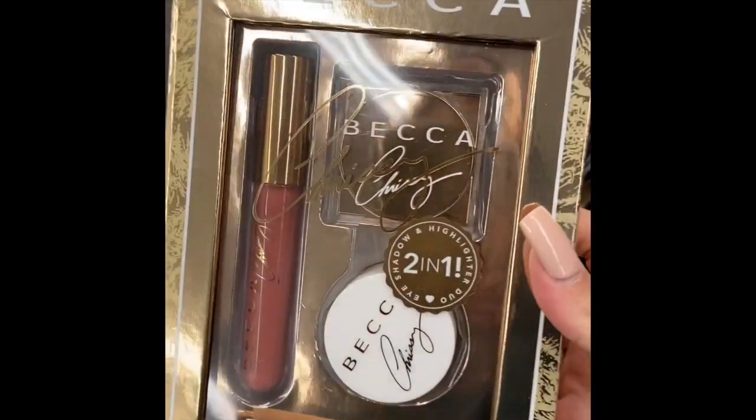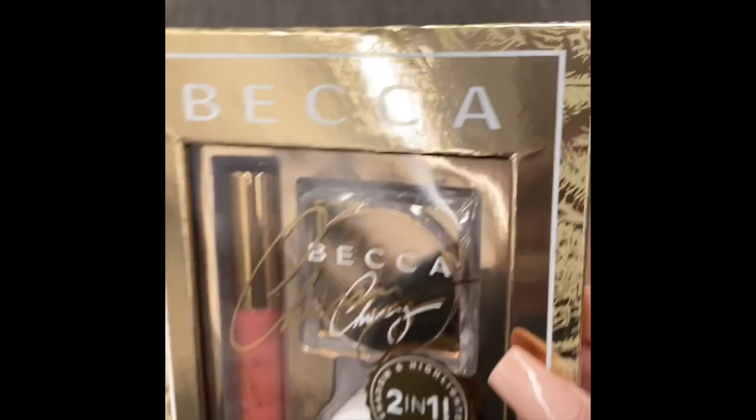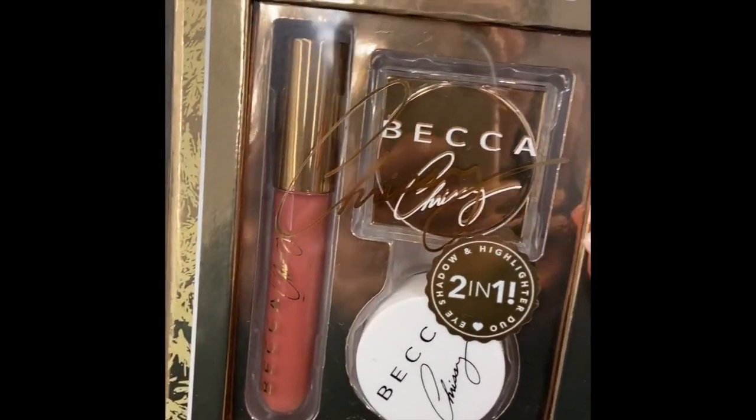Next is the Becca Chrisley lip gloss set for $12.97. I also found another variation that had the lip gloss, a highlighter, and an eyeshadow for $19.99. But as you know, these have been at TJ Maxx and Marshalls for a long time and they were way cheaper there.